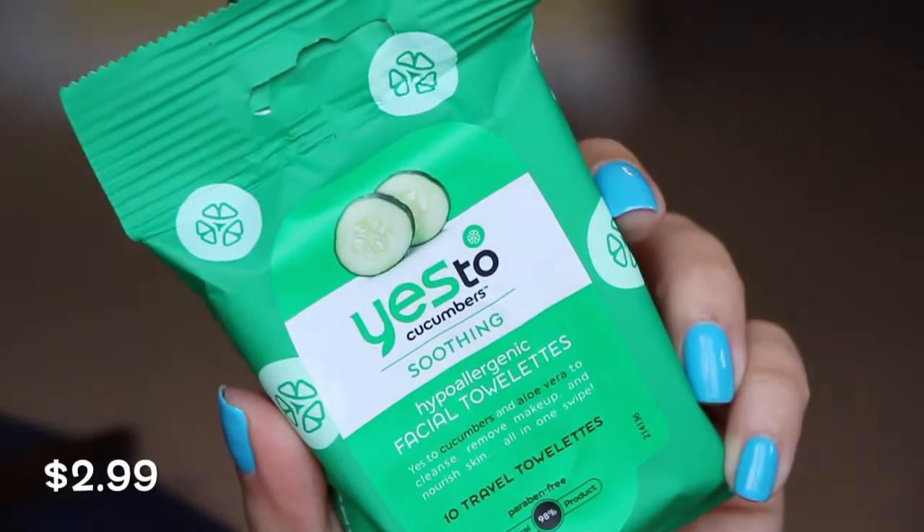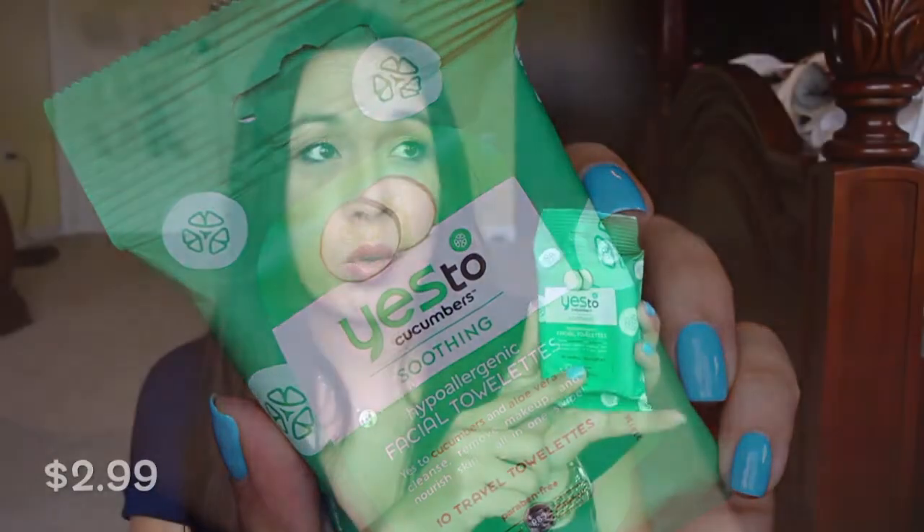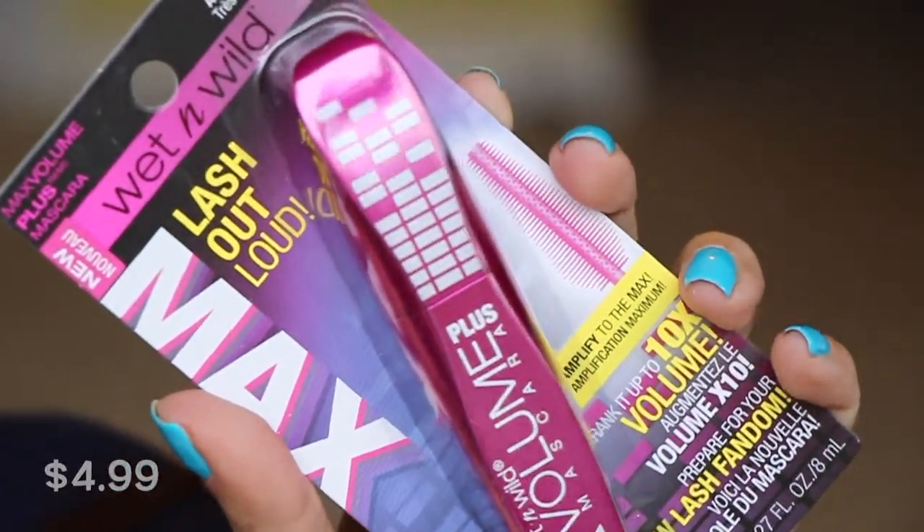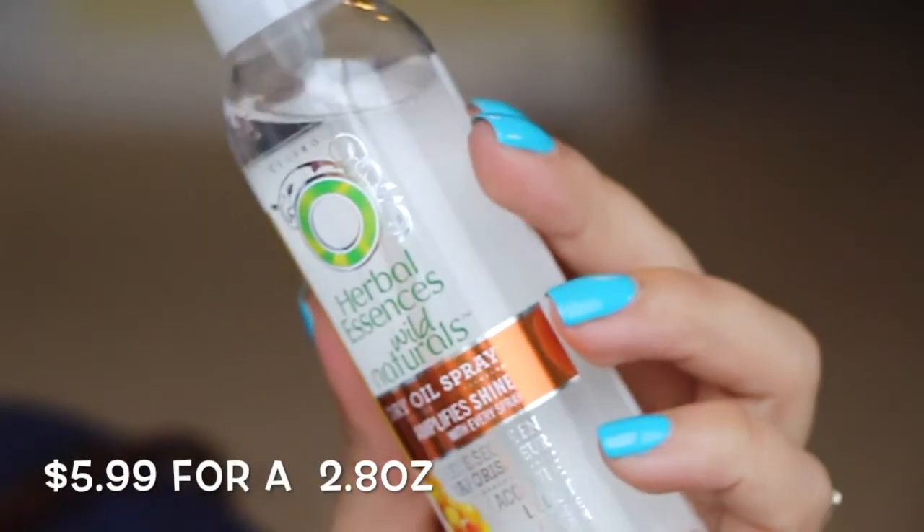The Yes to Cucumbers — this one I like. I like the cucumber one. I don't like the tomato or whatever the orange packet one, but this soothing cucumber one I do. The Wet n' Wild Lash Out Loud mascara — I have so many of these. I think I won one from Instagram. Probably good deals at CVS too. And then lastly in this box is the Herbal Essences Wild Naturals Dry Oil Spray, Amplify Shine.